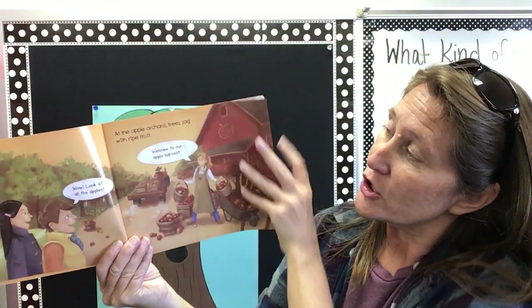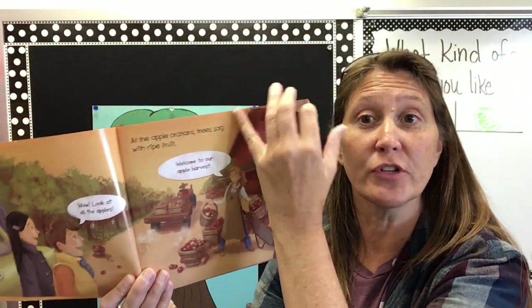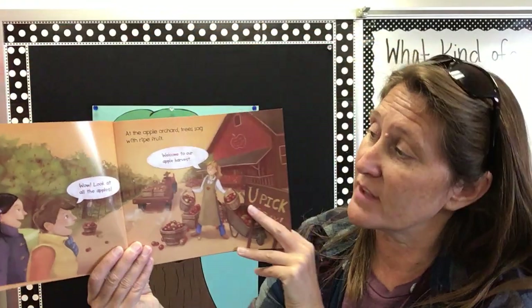At the apple orchard, trees sag with ripe fruit. Look at all the fruit on those apple trees. Remember that an orchard is a group of fruit trees. So they have lots of fruit trees just like apple farmer Annie.